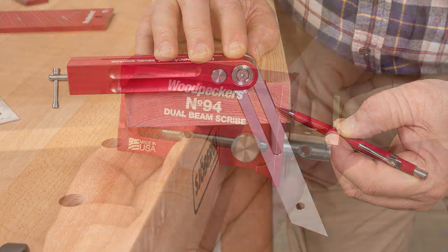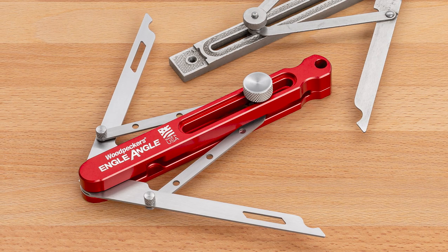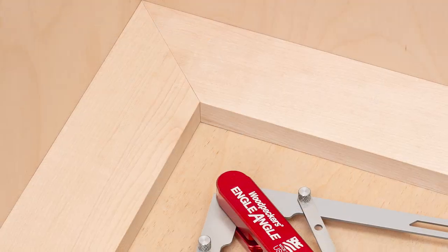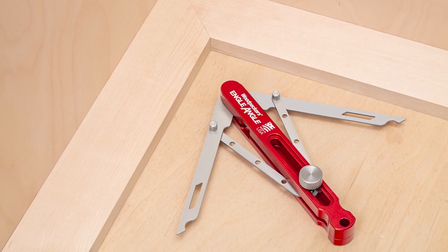Like many of our other revivals of early 20th century classics, Engel Angle elevates the design with modern manufacturing techniques and space-age materials. Get perfect mitered corners even when you don't have a perfect corner with Engel Angle. Order yours today!